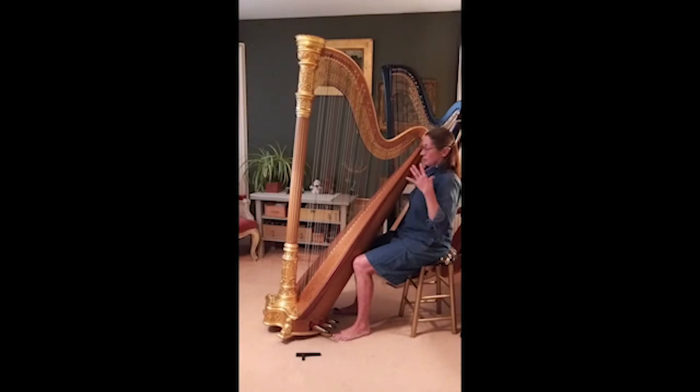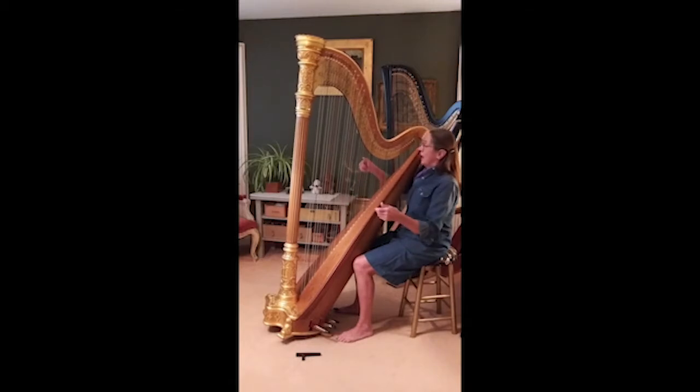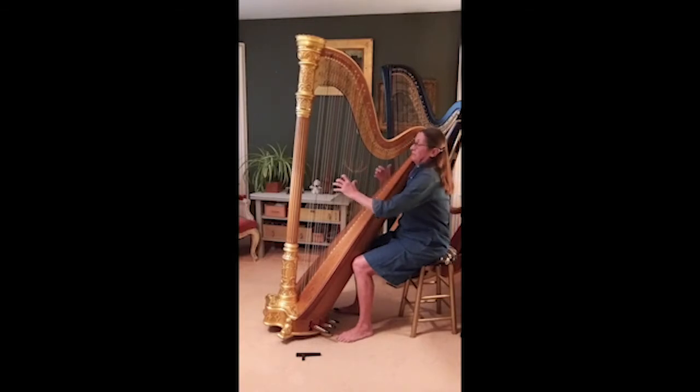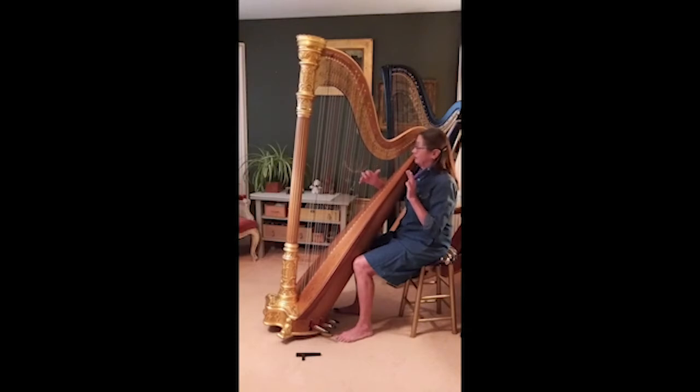Now that I'm all balanced and comfortable, I take my fingers, one at a time usually, and I can play notes. I put energy into the string. I play with my right hand on this side and my left hand on this side. I can play single notes, two notes, or with one hand I can play three notes, or even four notes. So you can play four notes with each hand. When we play the harp we don't use our pinkies — people don't realize that. So you can play eight notes at a time.